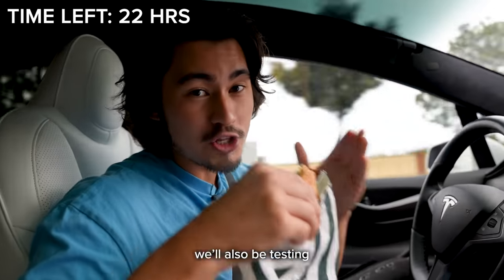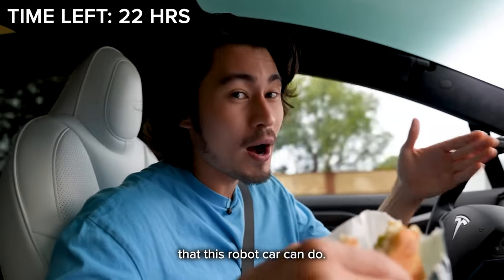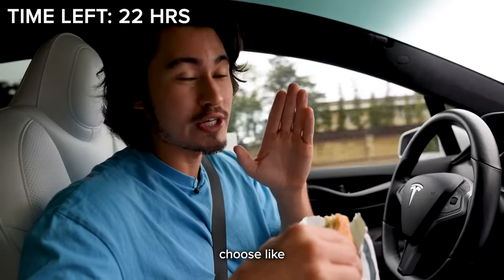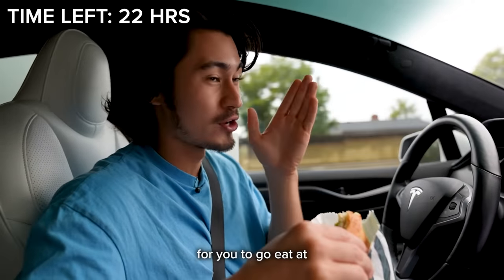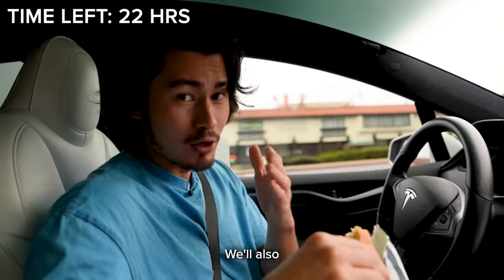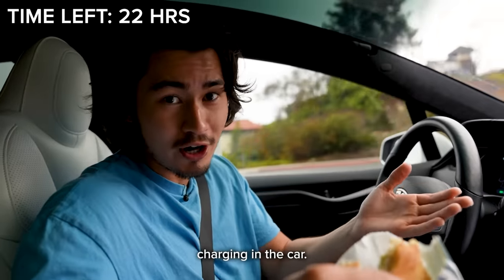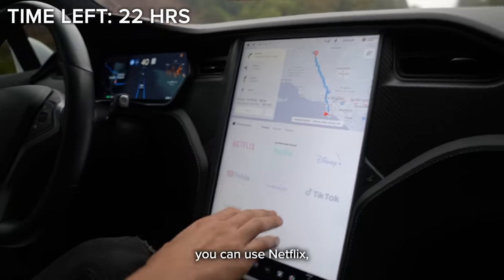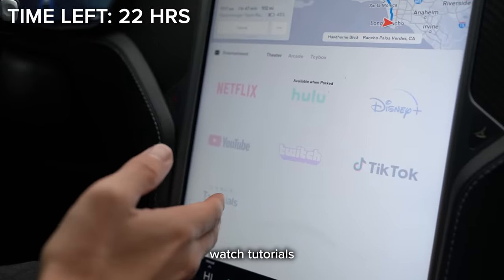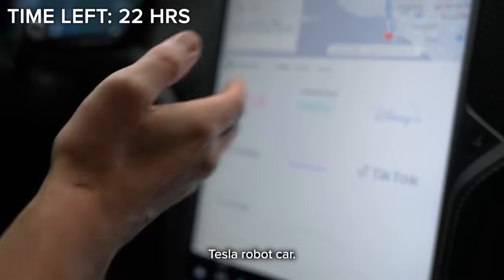During our trip, we'll also be testing other crazy things this robot car can do. There's a button on the car that says food, and it'll literally choose the best food option around you. We're going to let it choose what we eat for the entire trip. We'll also watch Netflix whenever we're charging — you can use Netflix, Hulu, Disney+, YouTube, Twitch, TikTok, and even watch tutorials for how to work this Tesla robot car.